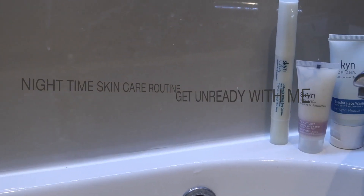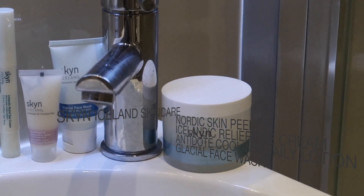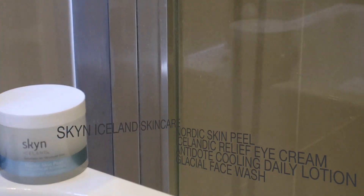Hi everyone and welcome back to my channel. Today's video is all about the products I use from Skin Iceland and my nighttime routine.